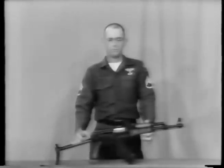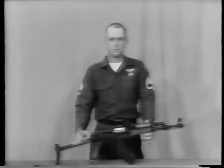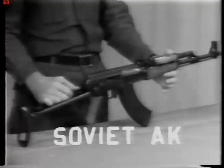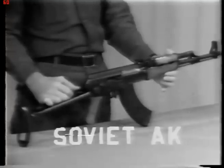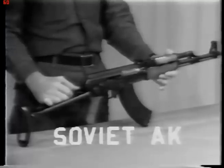Gentlemen, this next weapon will be of particular interest to some of you. This is the Soviet Avtomat Kalashnikov Assault Rifle, commonly referred to as the AK-47. This weapon was manufactured around the year 1947 in order to replace the Soviet SKS Semi-Automatic as the standard infantry weapon in the Russian Army.